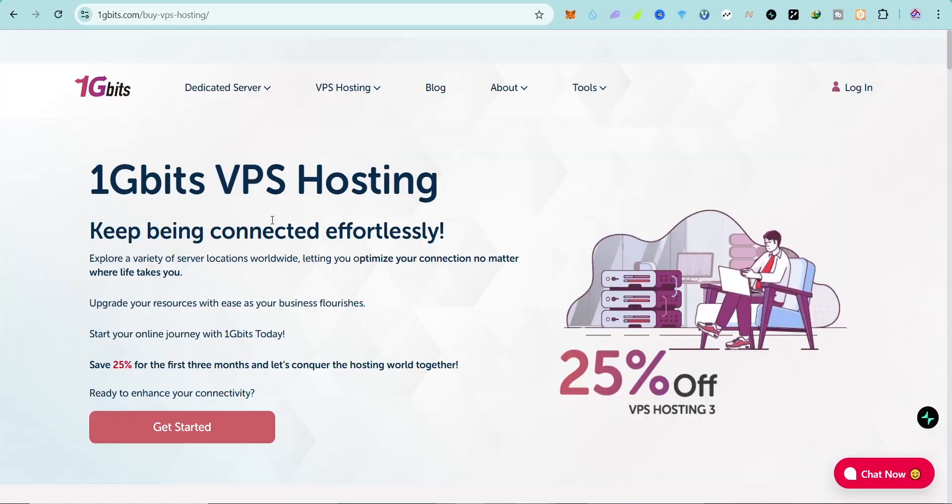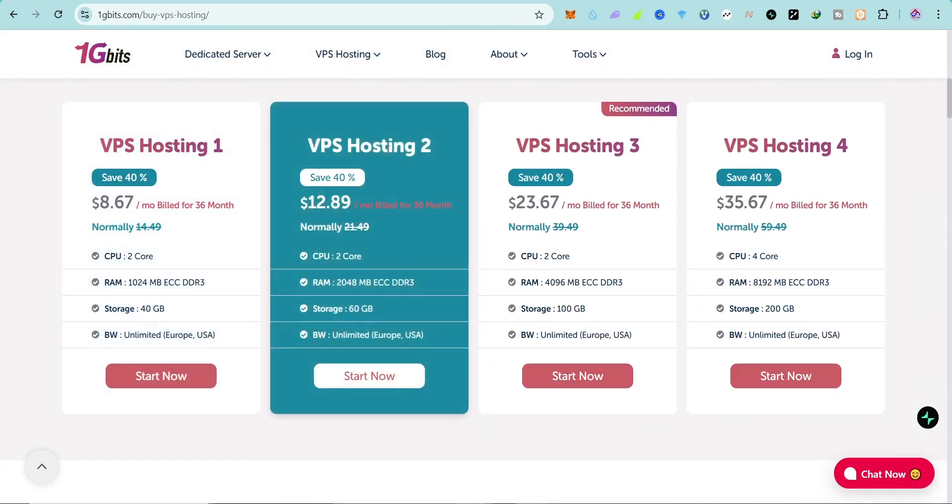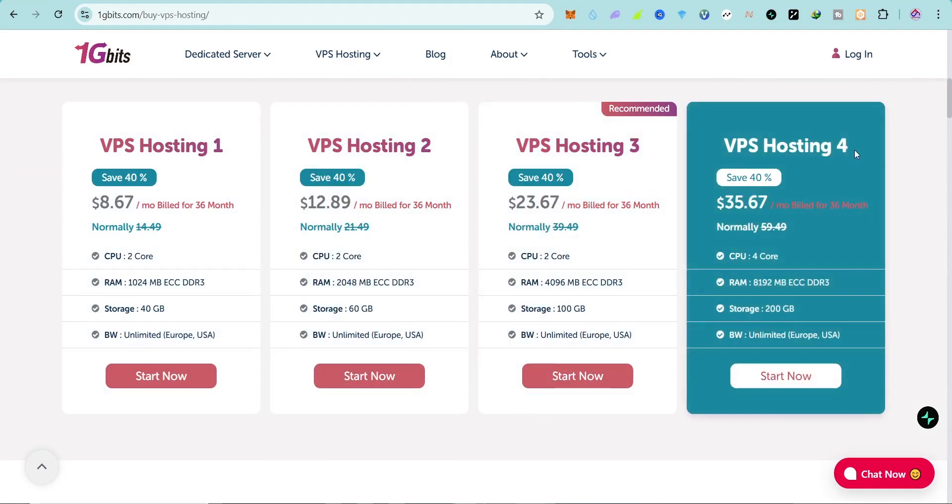The first one is 1GBit VPS hosting platform. I'll leave the link in the description — I'm not affiliated with this website, but I think this VPS hosting platform is amazing. When you scroll down, you can see we have VPS Hosting 1, Hosting 2, Hosting 3, and Hosting 4.